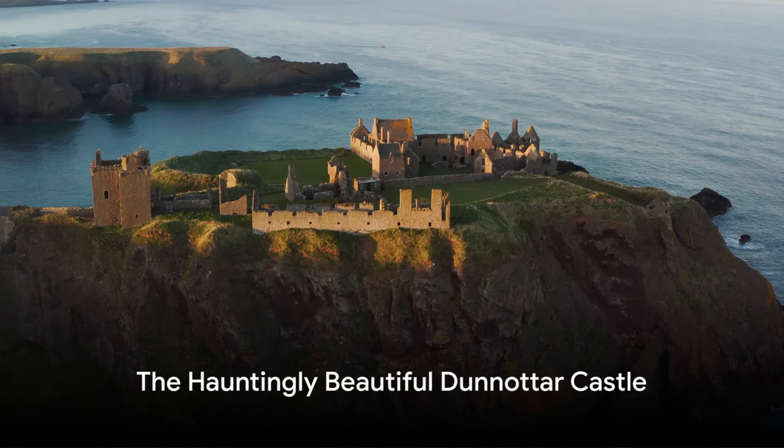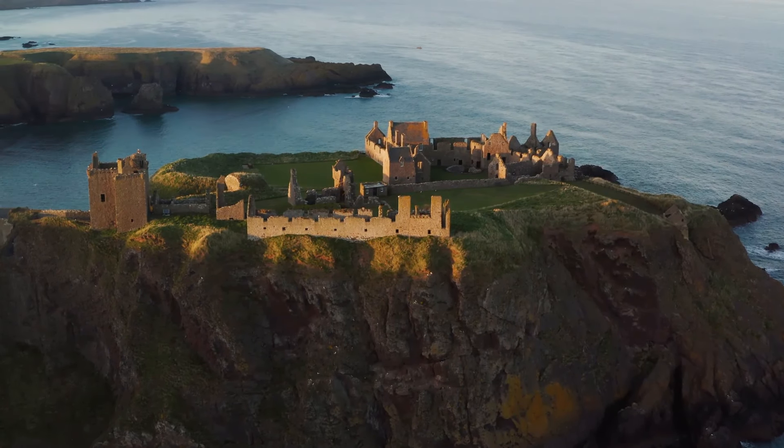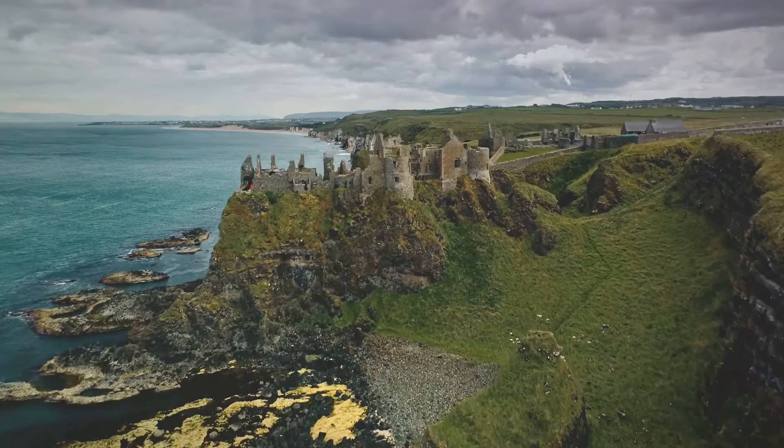Next, we journey to Dunnottar Castle, a hauntingly beautiful ruin that has witnessed some of Scotland's most dramatic moments. Nestled on a dramatic cliff overlooking the North Sea, this medieval fortress is steeped in history.